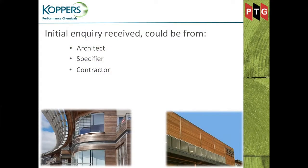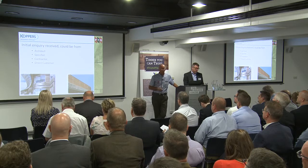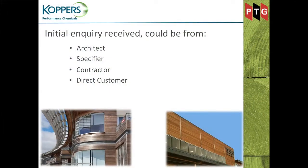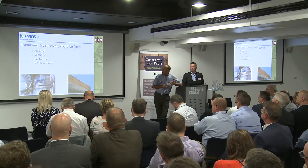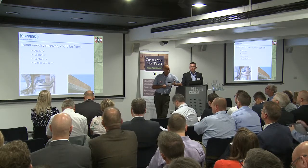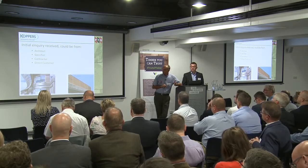Good morning everybody. I'm Steve from PTG Treatments. We get inquiries from architects, specifiers, contractors, or direct from customers — and many of my customers are here in the room today. At that point we enter a discussion to ascertain exactly what they're looking for, and we try to give advice and point them in the right direction. The questions I specifically get asked are: what standard do I need, how should this be treated, how should it be applied?